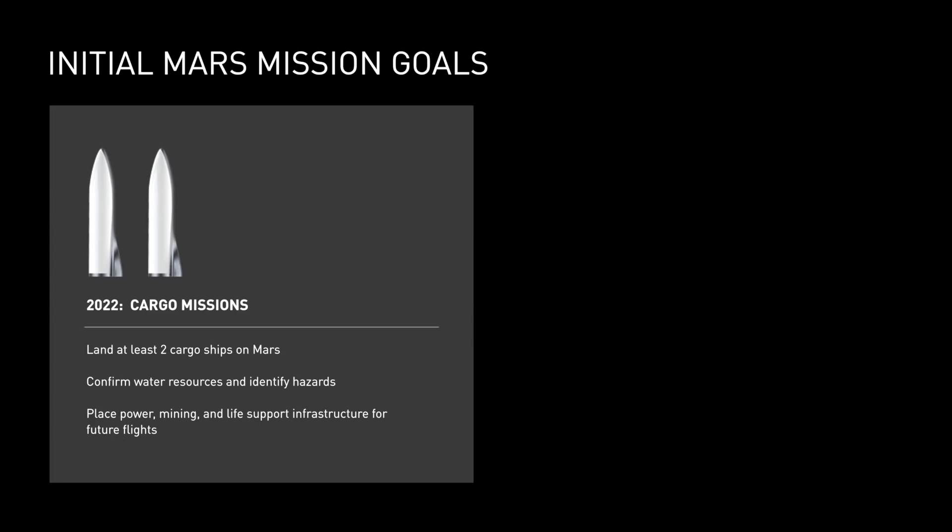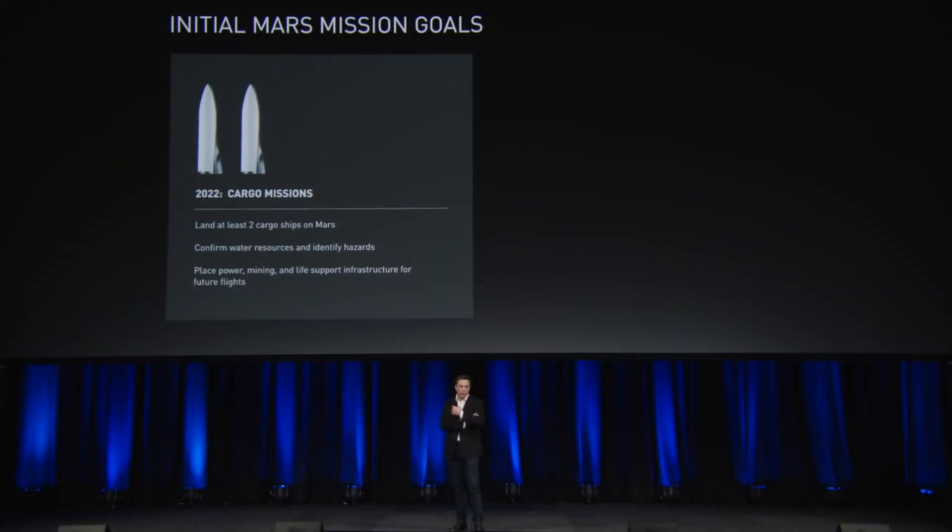We've already started building the system. The tooling for the main tanks has been ordered, the facility is being built. We will start construction of the first ship around the second quarter of next year — so in about six to nine months, we should just start building the first ship.